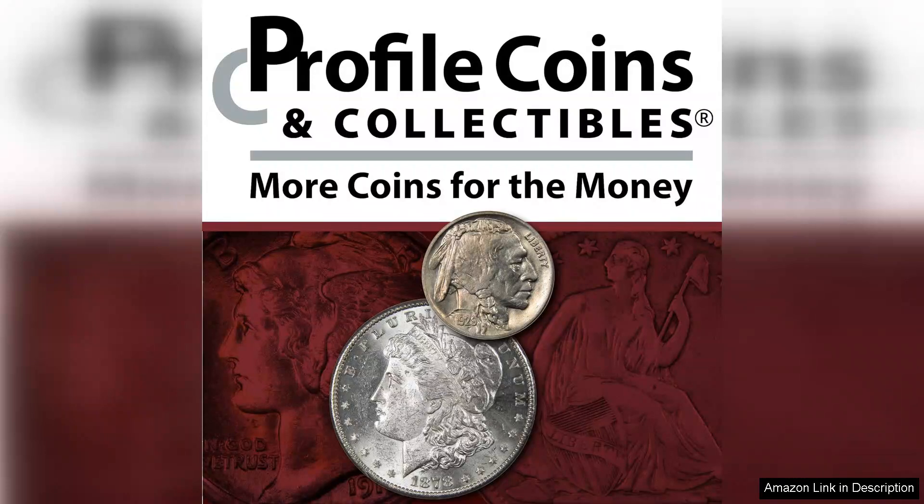It stands as a fantastic representation of American minting heritage, making it a must-have for any serious coin collector. Don't miss out on the opportunity to own a piece of history that is both beautiful and meaningful.